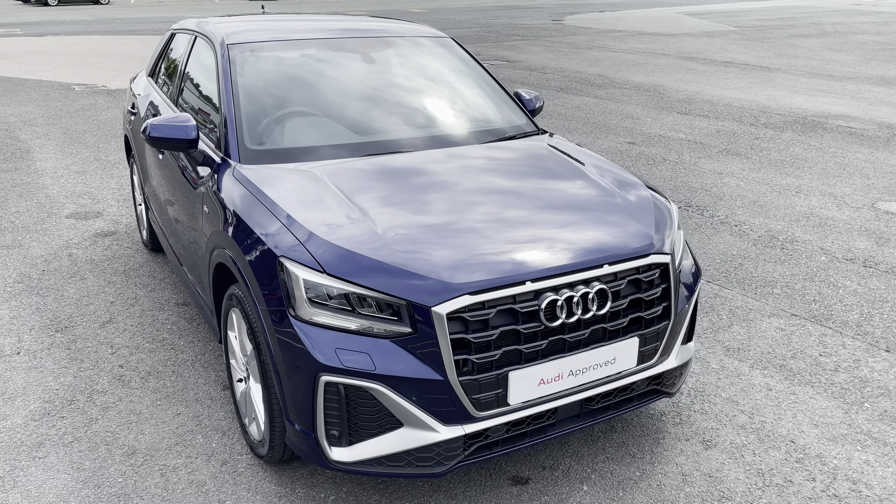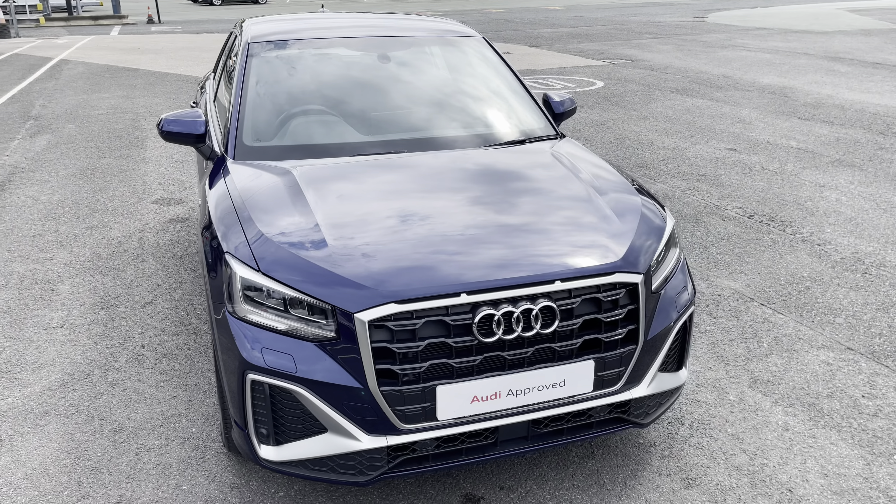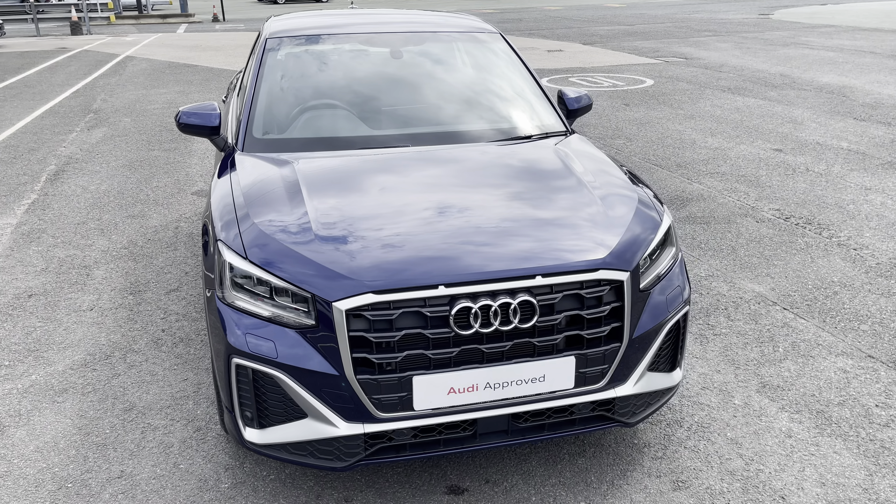This model has a 35 TFSI engine and slick S-tronic gearbox, while it's finished in the optional metallic Navara blue paintwork.